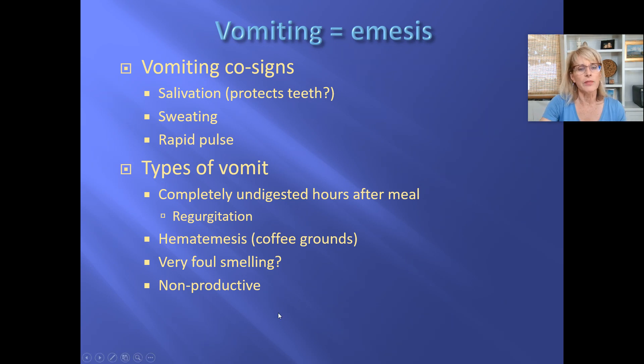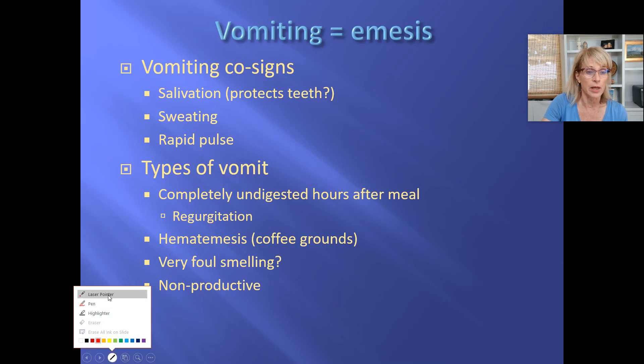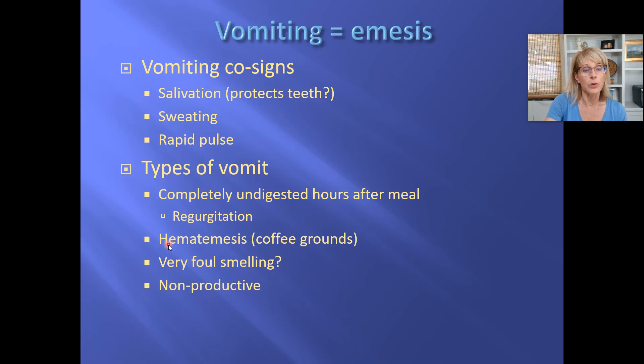Now let's talk about hematemesis. Hematemesis literally means vomiting blood. And you probably think you know what vomiting blood would look like — I bet you don't. First of all, it doesn't look like blood. It actually looks quite a bit like coffee grounds. Why? Because hemoglobin is a protein. And when hemoglobin meets the hydrochloric acid in the stomach, the protein denatures and it doesn't look bright red and it doesn't look liquid anymore. It turns into a kind of reddish-brown dirt, or maybe like coffee grounds.